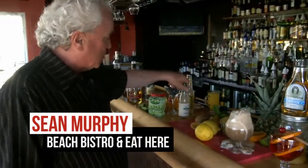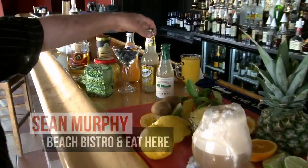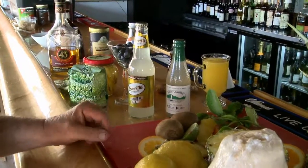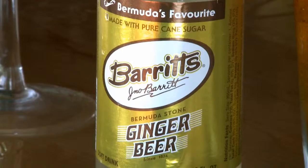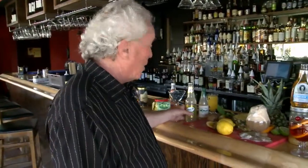A quick look at some of the ingredients that we're starting to play with here. We've got clam juice, which helps you build a great Caesar, a Canadian variation on a Bloody Mary. This is Barrett's Ginger Beer, and Barrett's Ginger Beer will bring tears to your eyes. It's the strongest of all the ginger beers — a phenomenal product.